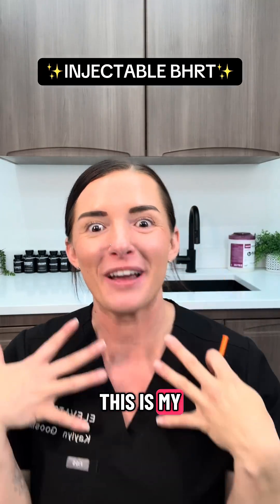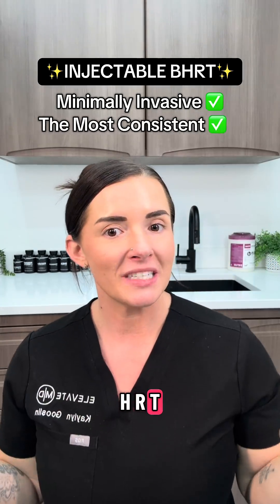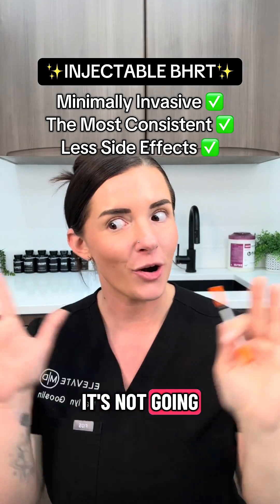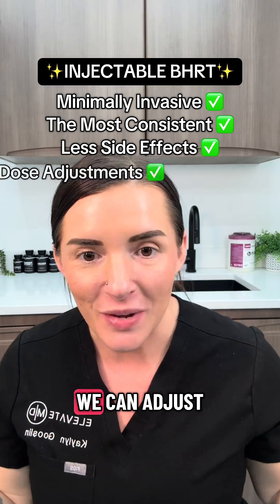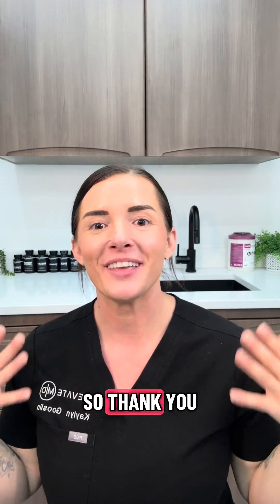This brings me to injectable HRT — my favorite. Injections are minimally invasive because we just use a teeny tiny insulin syringe. This type of HRT tends to be the most bioavailable with the least amount of side effects. It's not going to destroy your liver, and the best part is we can adjust your dose in real time so you can start to feel better even faster.